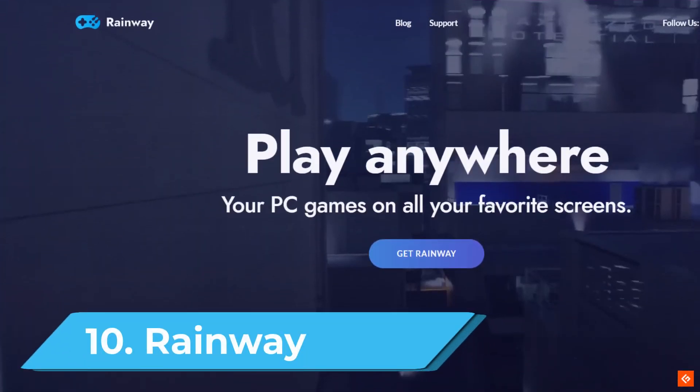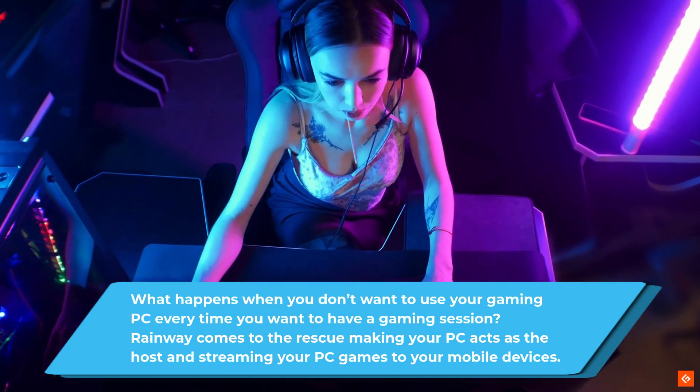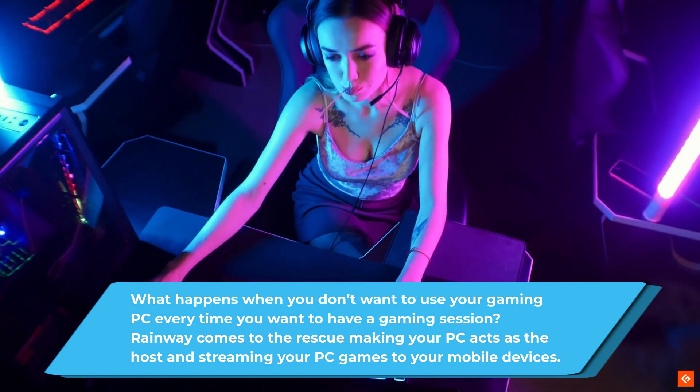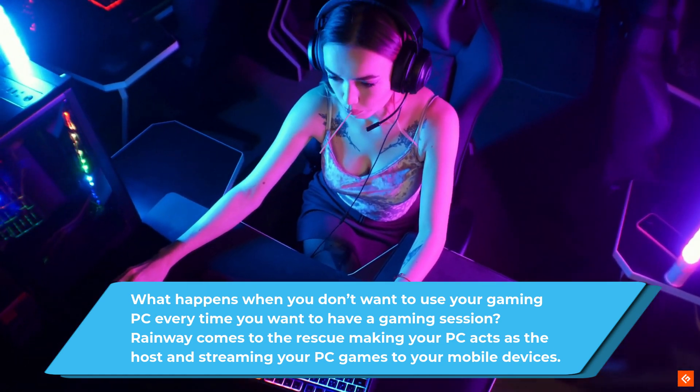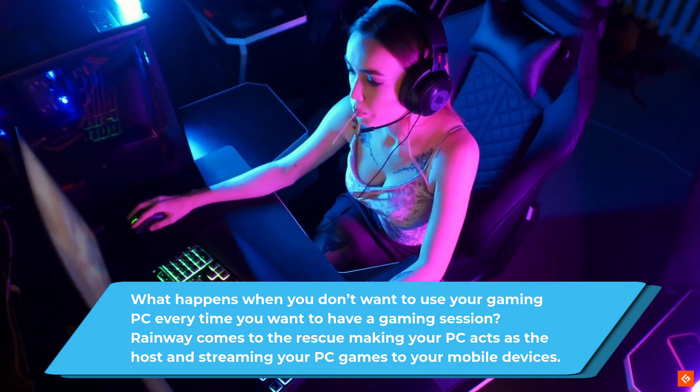10. Rainway. What happens when you don't want to use your gaming PC every time you want to have a gaming session? Rainway comes to the rescue, making your PC act as the host and streaming your PC games to your mobile devices.